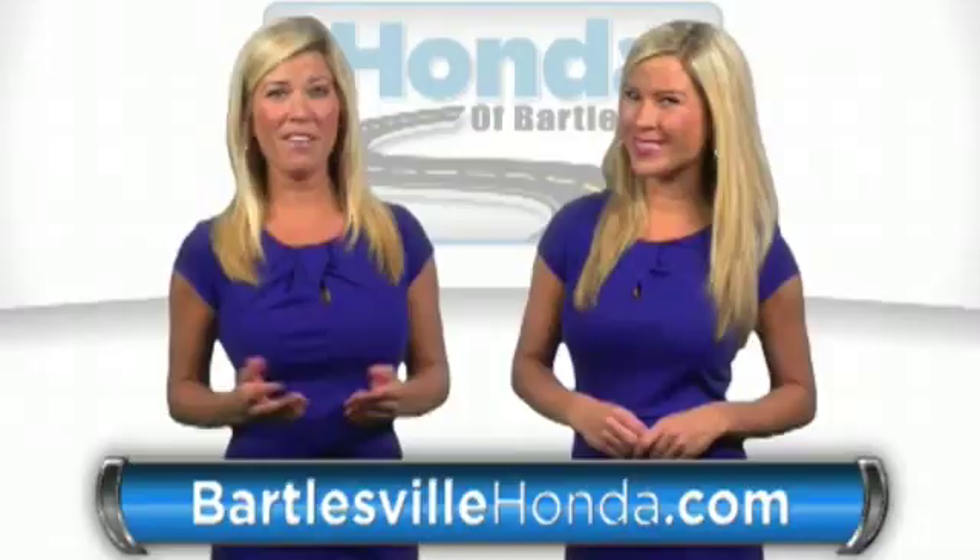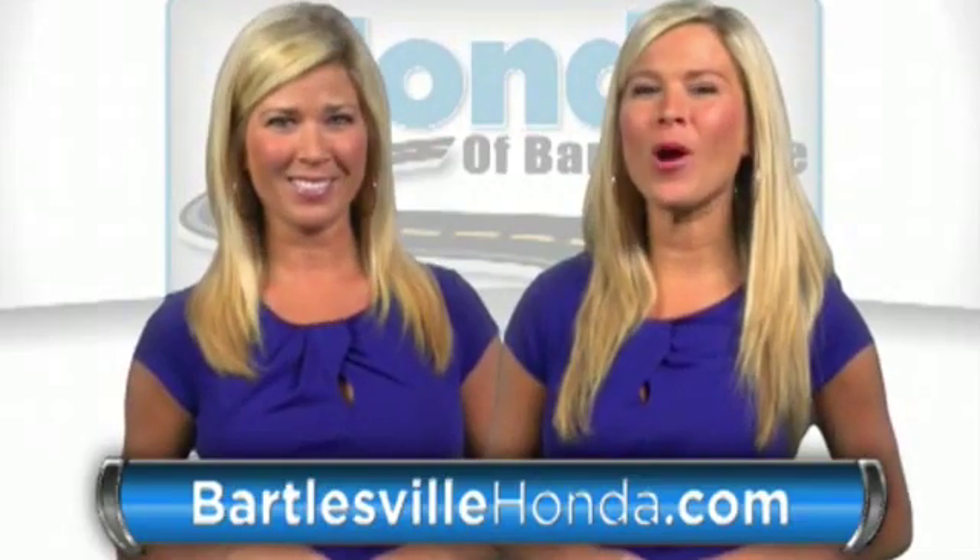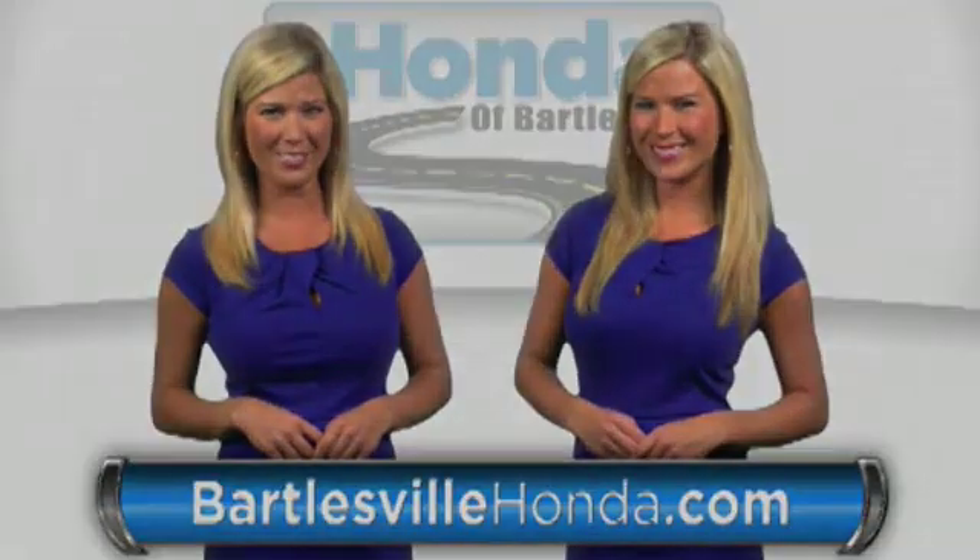Experience it for yourself today. Our online price quotes make sure if you're buying Honda, you've got our best price right up front. BartlesvilleHonda.com, the website of Honda of Bartlesville.